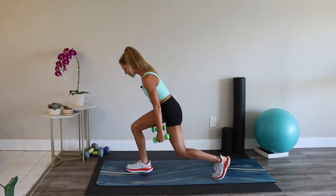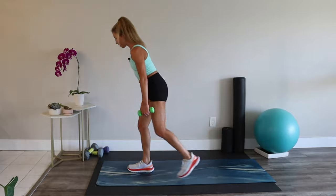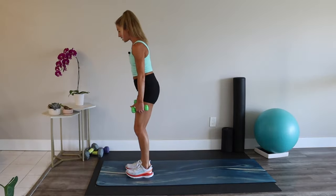Focus on your form — sometimes it really helps to have a mirror nearby so you can give yourself little checks. You want to hinge at your hips, keeping your knee behind your toe, nice long spine.